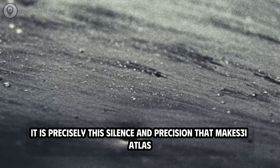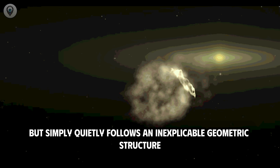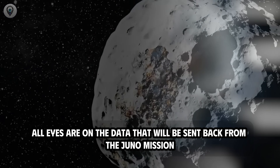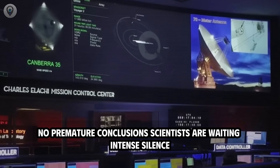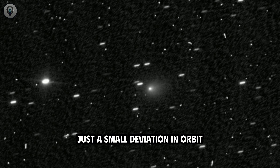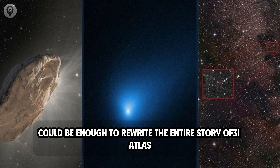It is precisely this silence and precision that makes 3i Atlas so haunting. It doesn't signal, doesn't glow unusually, doesn't exhibit dramatic behavior — but simply follows an inexplicable geometric structure, as if existing according to a set of rules we don't fully understand. All eyes are now on the data that will be sent back from the Juno mission in March. Scientists are waiting in tense silence, knowing that a small deviation in orbit, an unusual acceleration signal, or a subtle change in the gas stream structure could be enough to rewrite the entire story of 3i Atlas.